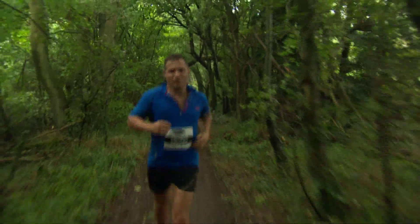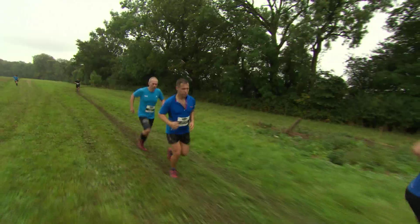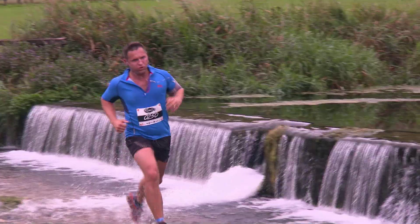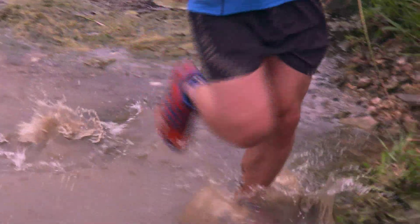A number of Norwegians have been attracted by the race's reputation, including Inge Solheim who last year led the Walking With the Wounded expedition to the South Pole. 'I really enjoyed this and it inspired me to do more. I was surprised how many hills I walked — I had actually planned to run up the hills.'